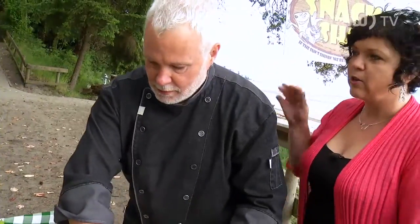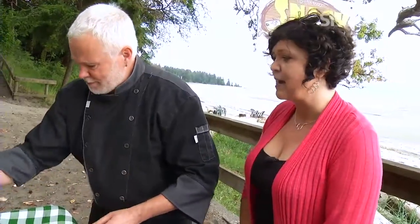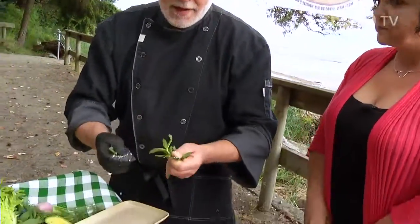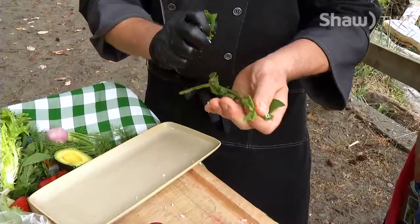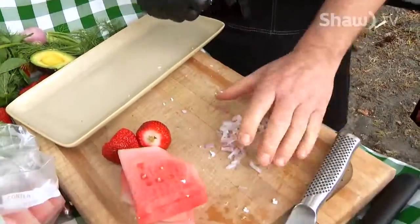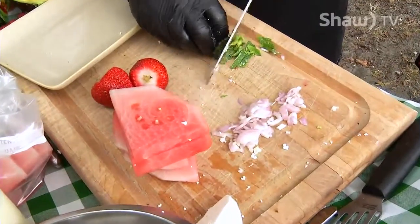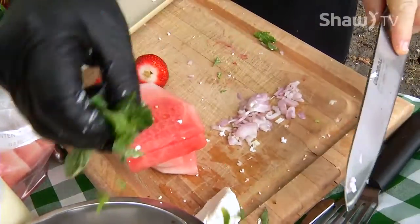We're just going to make a little watermelon salad. Your watermelon salads are actually quite legendary — I had it for the first time last year when we were looking forward to Father's Day and I've tried to recreate it and I can't. Mint goes into it — I'll put some mint in there, lemon vinaigrette, fresh shallots, salt and pepper. It's so easy to do.